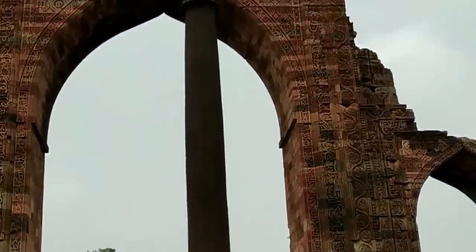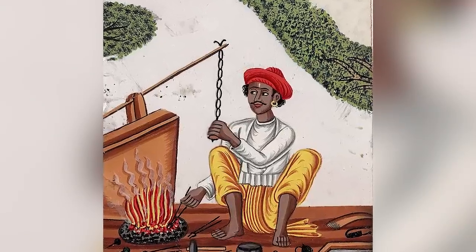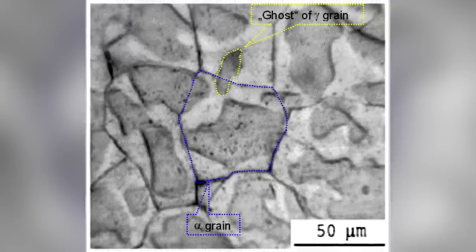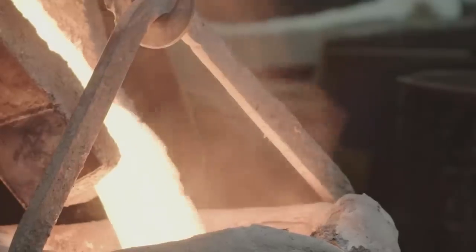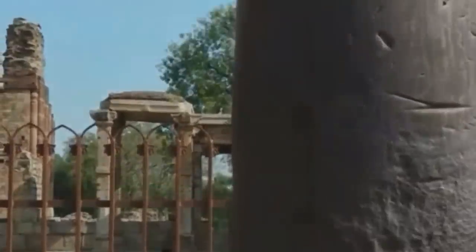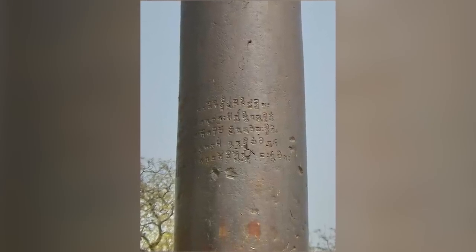Without that oxygen contact, rust cannot occur. It's so difficult to imagine that the people who made the pillar knew how to prevent rusting that most scientists think it was probably an accident. Their best guess is that the misawite formed under freakish one-off conditions as the hot iron mixed with lime slag and damp air while it cooled. The ancient residents of Delhi looked upon it as a miracle. The idea that this was a happy accident is backed up by the fact that no other rust-proof Indian objects from this era have ever been found.